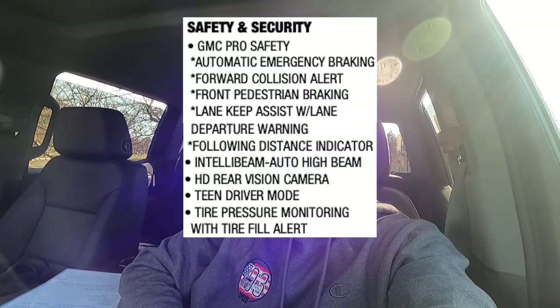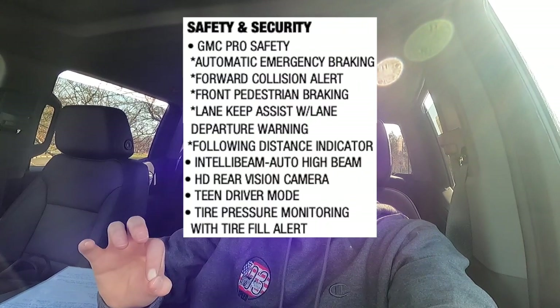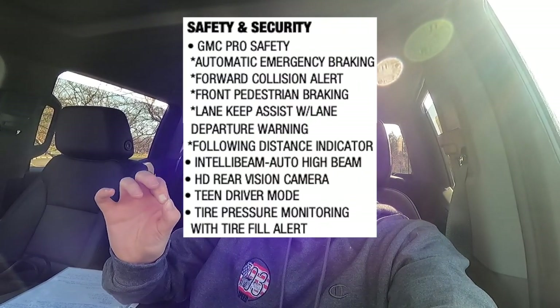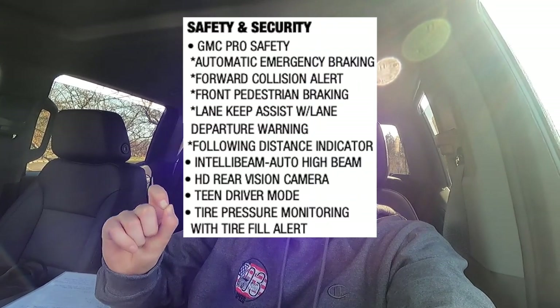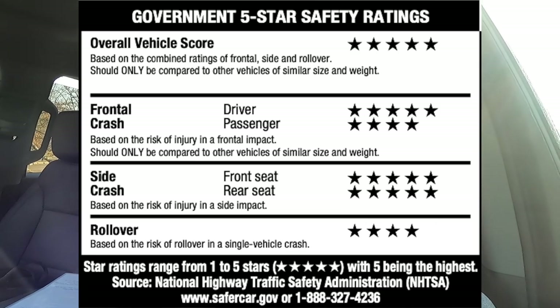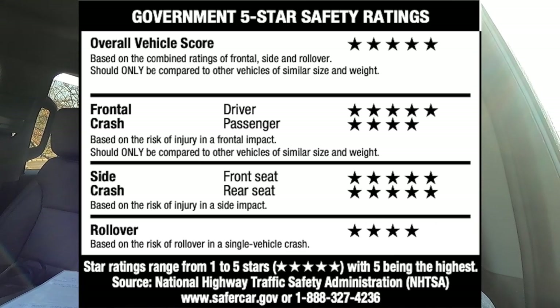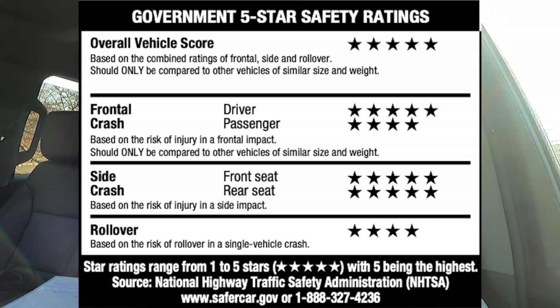Now let's talk safety and security. This has GMC Pro Safety, which includes automatic emergency braking, forward collision alert, front pedestrian braking, lane keep assist with lane departure warning, a following distance indicator, IntelliBeam automatic high beams, backup camera, teen driver mode, and a tire pressure monitoring system with tire fill alert. Government safety ratings show an overall five-star score, five stars for frontal crash driver, four stars for frontal crash front passenger, five stars for side crash front and rear, and four stars for rollover.